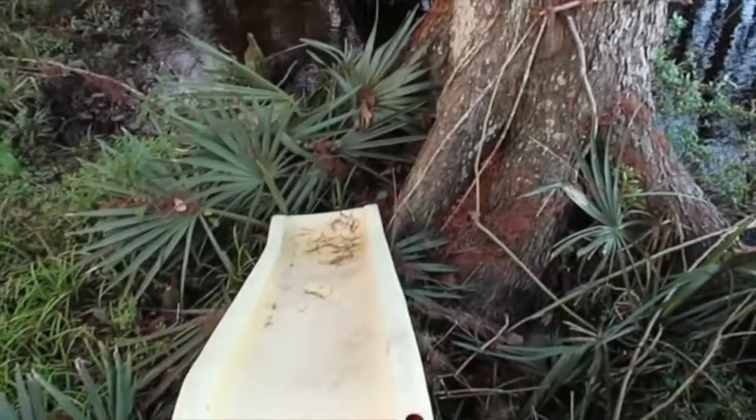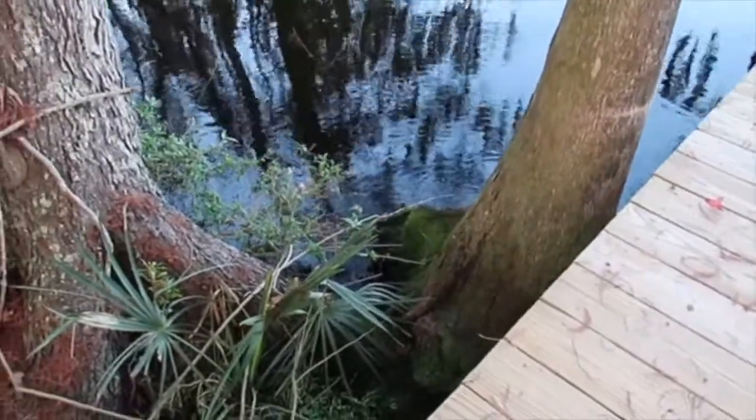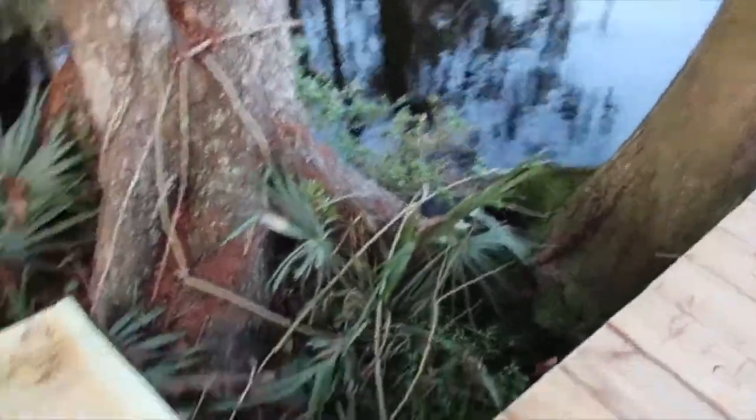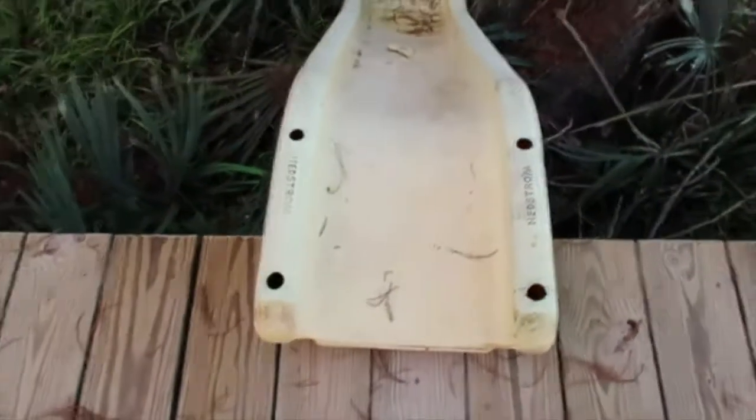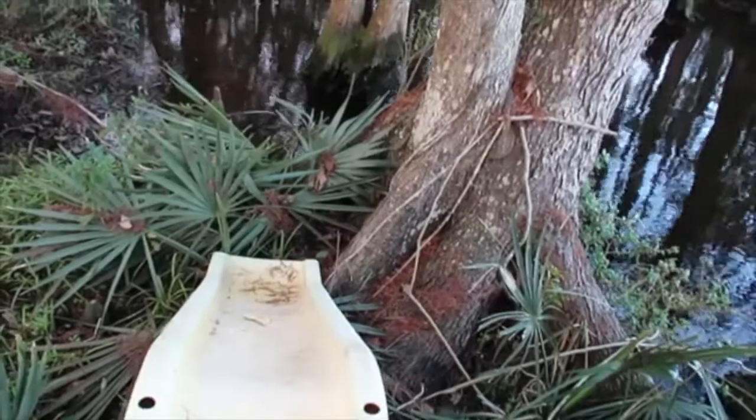I need to figure out if there's a way I can lash it or affix it so that it actually drops right into the water. I think they would really appreciate that even more. Maybe I can mount it over there and they will have a whooping good time.